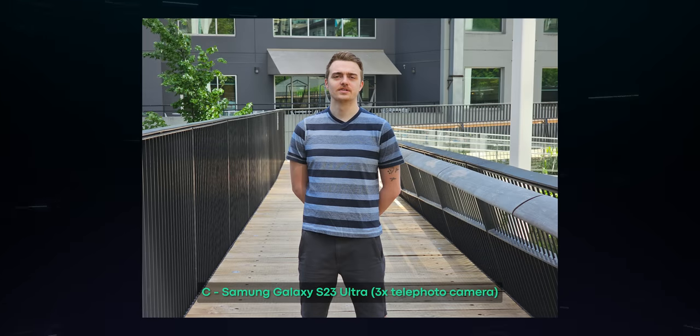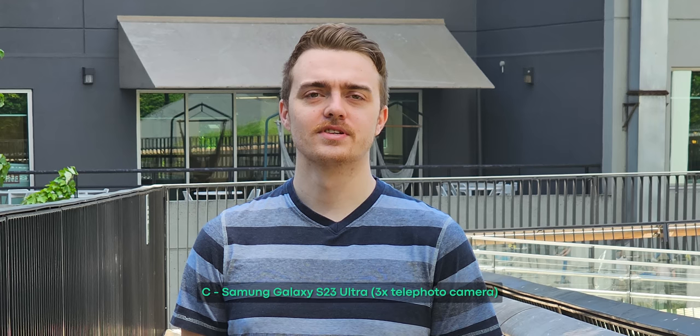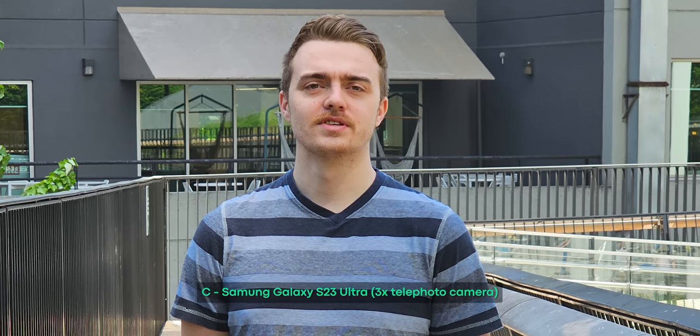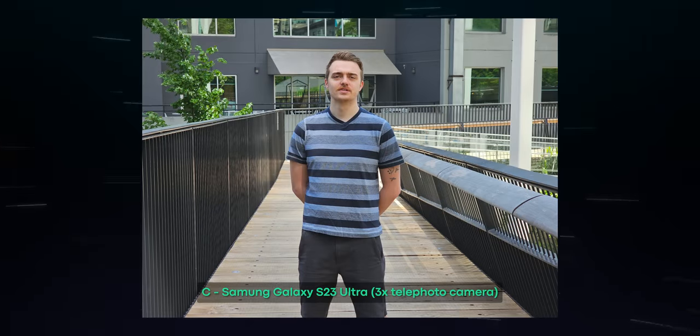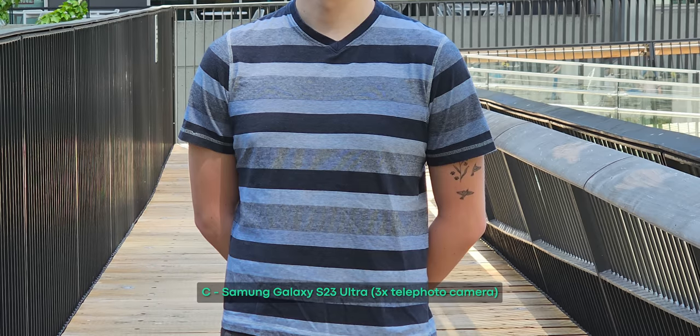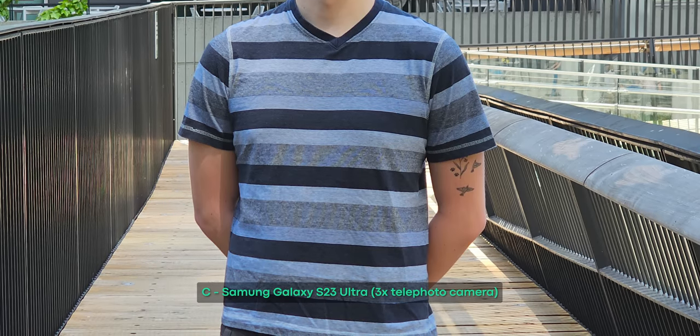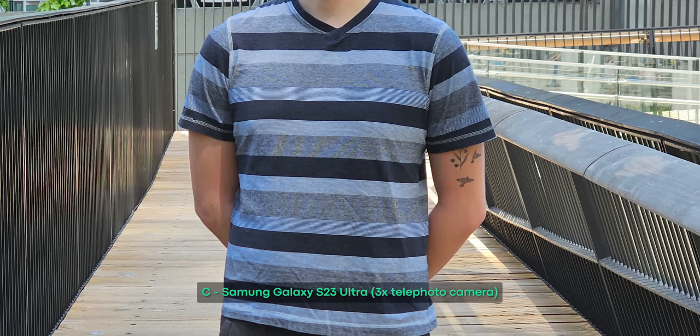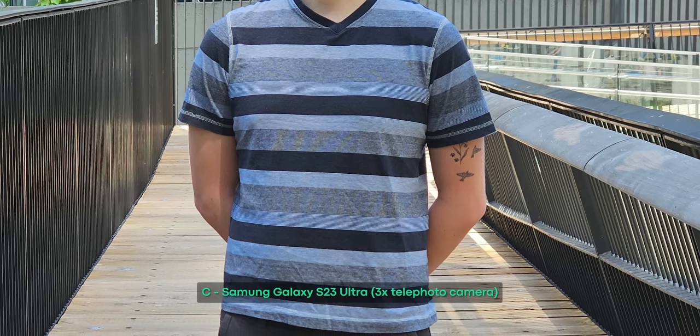Photo C was shot on the S23 Ultra. The color reproduction is quite accurate and objects like the trees in the back don't appear overly saturated. The highlight roll-off on Adam's face is smooth and there's a good amount of contrast to help add shape to objects and separate the subject from the background. Unfortunately, one big issue is that there's a lot of moiré on Adam's shirt, which is why the fine patterns and lines look distorted. Also, the grain or noise pattern on the shirt looks really smudged.